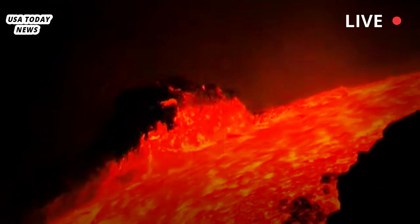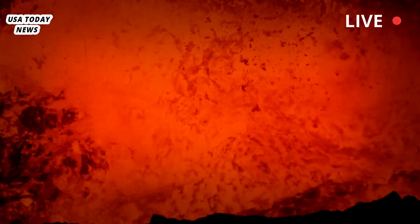While the new findings don't change the level of volcanic risk, they represent a major improvement in our ability to understand what lies beneath Yellowstone, said Kerry Cooper.